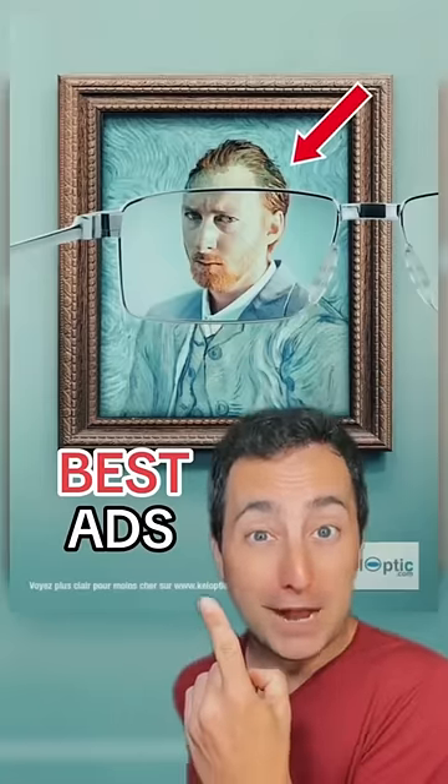The best advertisements of all time. Hot Wheels put a picture of a boy on this bridge, and now all the cars look like toys!